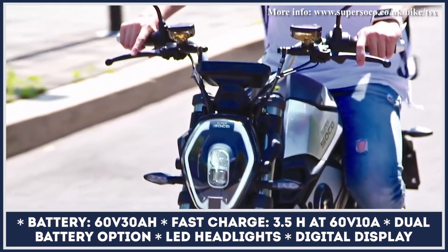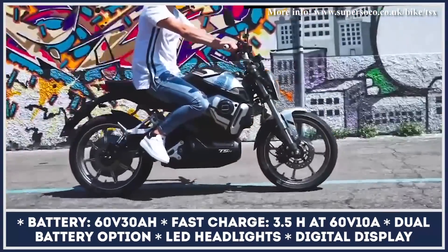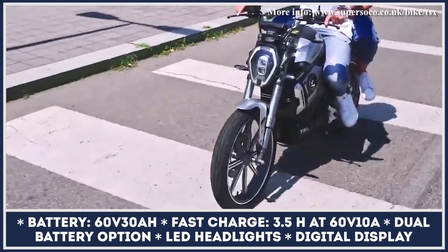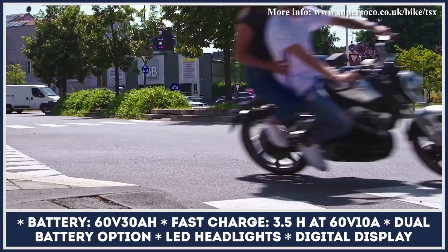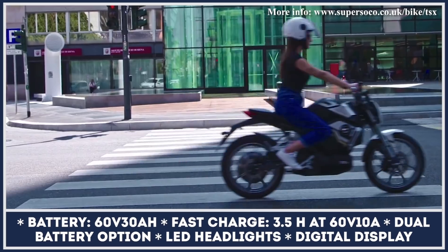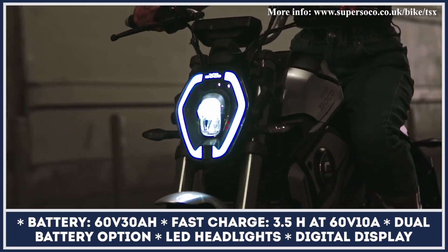An electronic limiter was introduced to let this model comply with international regulations and be ridden with little to no paperwork. The two-wheeler comes with a 160-volt, 30 amp-hour battery unit good for 45 miles of riding. A second battery pack can be bought separately, and this upgrade can double your riding range.